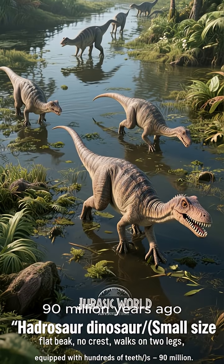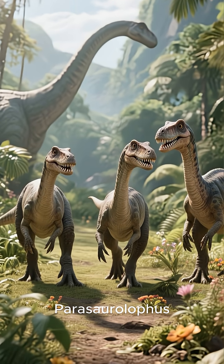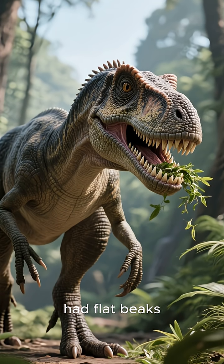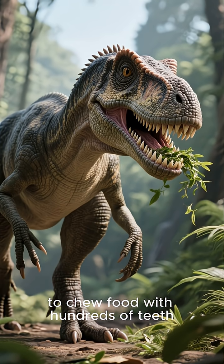Early Hadrosaurs — 90 million years ago. Long ago, the ancestors of Parasaurolophus were small hadrosaurs. They walked on two legs, had flat beaks, and were among the first plant-eating dinosaurs to chew food with hundreds of teeth.